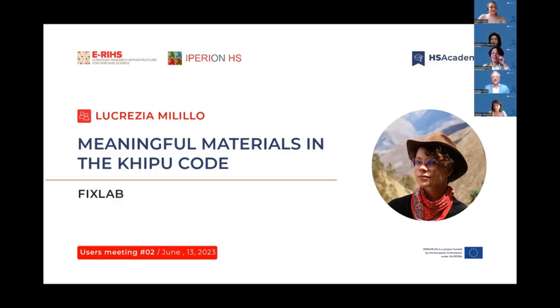Hi everyone, and thank you Mattia for your introduction. Thank you everyone in the audience for being here. I'll skip my introduction. I will start presenting the object of my PhD research and then talk about the analysis that we did, also thanks to IPERION HS access. As you will see, whenever I mention a laboratory with an orange label next to it, you'll know it was accessed through IPERION HS funding.